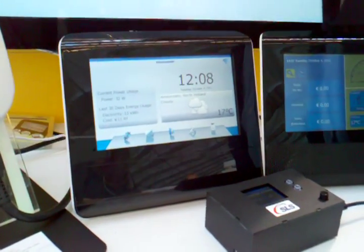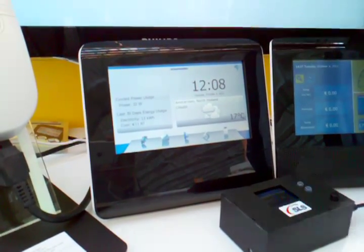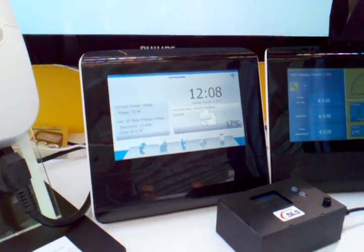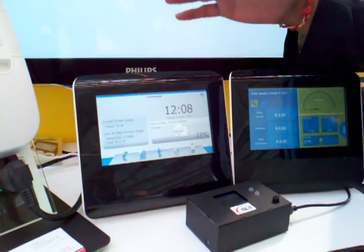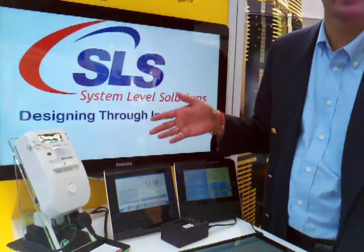SLS has provided an in-home display that takes data from the meter and brings it into the house in a nice 7-inch display that provides all sorts of features and capabilities that allows the user to take control of their energy usage, generation, and in-home monitoring.